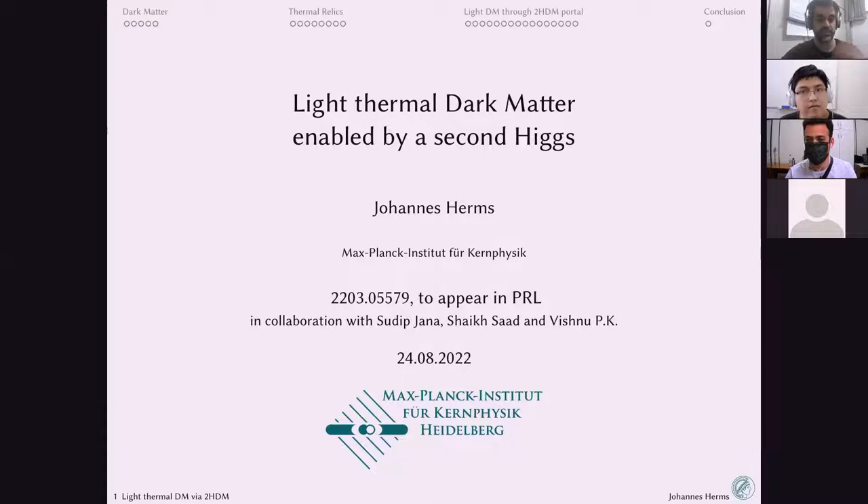Welcome to the first DRCC seminar of the second semester. Today we have Johannes Herms, who is going to tell us about light thermal dark matter enabled by a second Higgs. Johannes got his PhD from the Technical University of Munich and now holds a postdoc position at the prestigious Max Planck Institute for Nuclear Physics in Heidelberg.